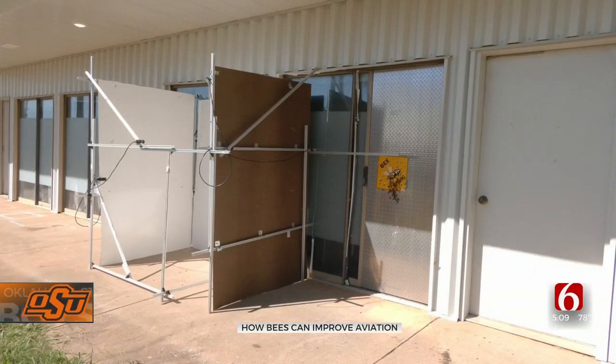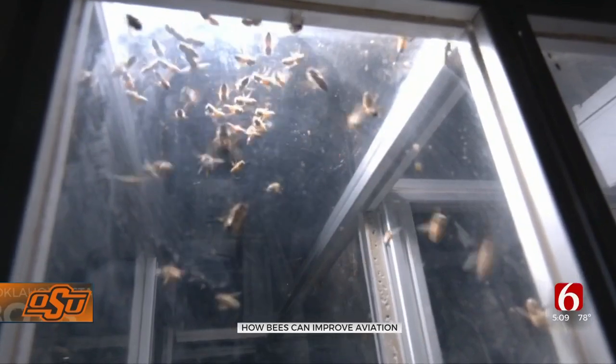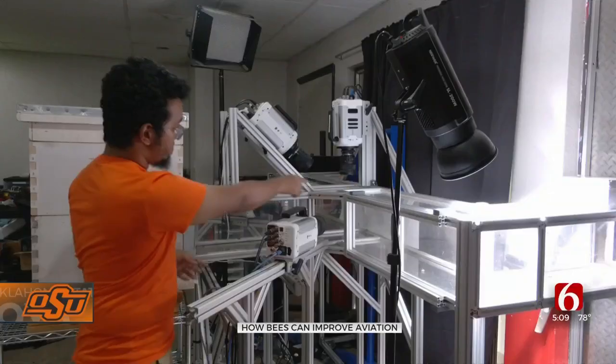They study the bees through this contraption. They can move around the opening and the bees fly into the hive. Then they take photos and videos to use and study.